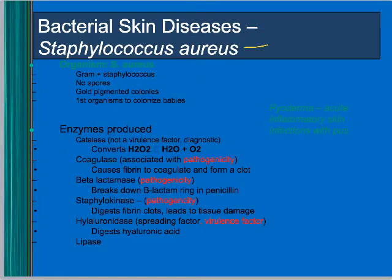Staph aureus can cause all sorts of problems. One of the reasons it's such a good pathogen is because it can make many different enzymes: it releases coagulase, which can form a clot in blood; it has beta-lactamase, making it resistant to penicillin; staphylokinase, which breaks down blood clots; hyaluronidase, which digests connective tissue; and lipase, which breaks down fat.